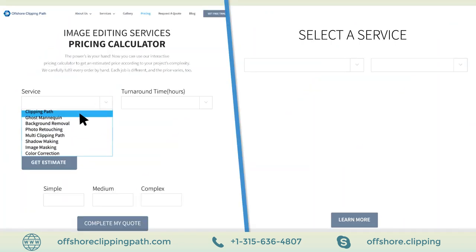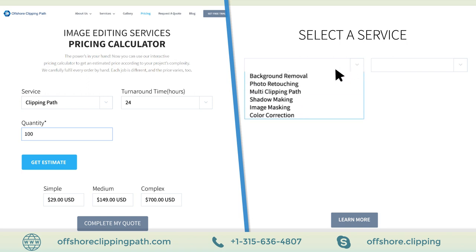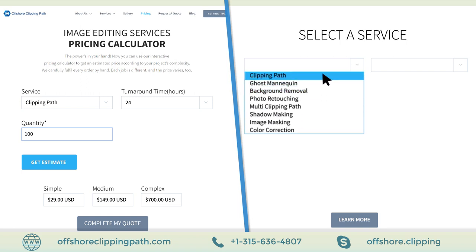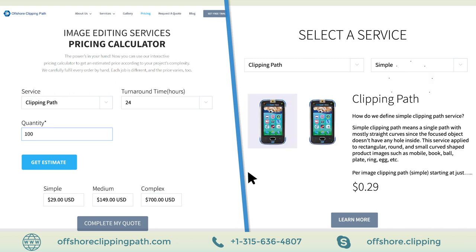To calculate your own price, select the service you need, turnaround time, and quantity of photos, then click the Get Estimate button to see the pricing according to the complexity of the project. You can also learn what simple, medium, and complex mean to OCP using the select a service option.